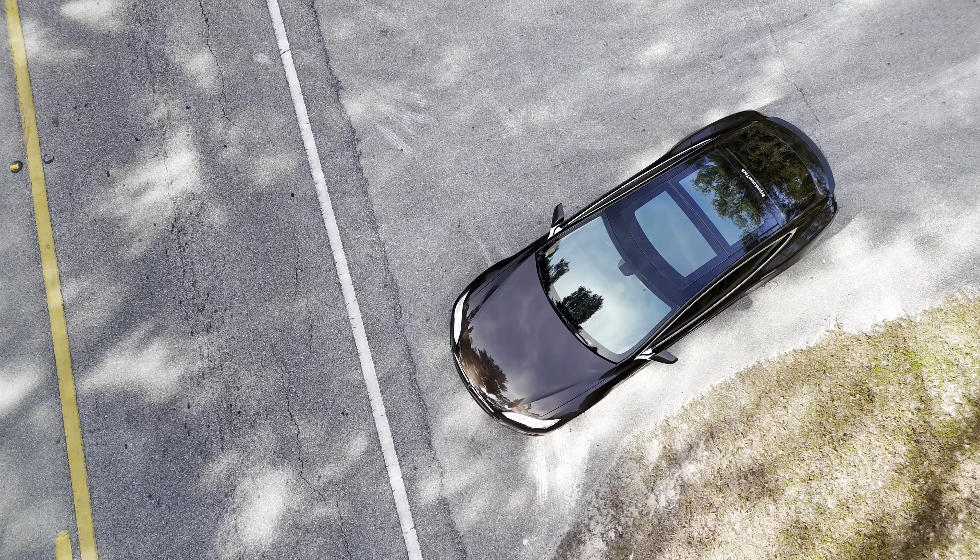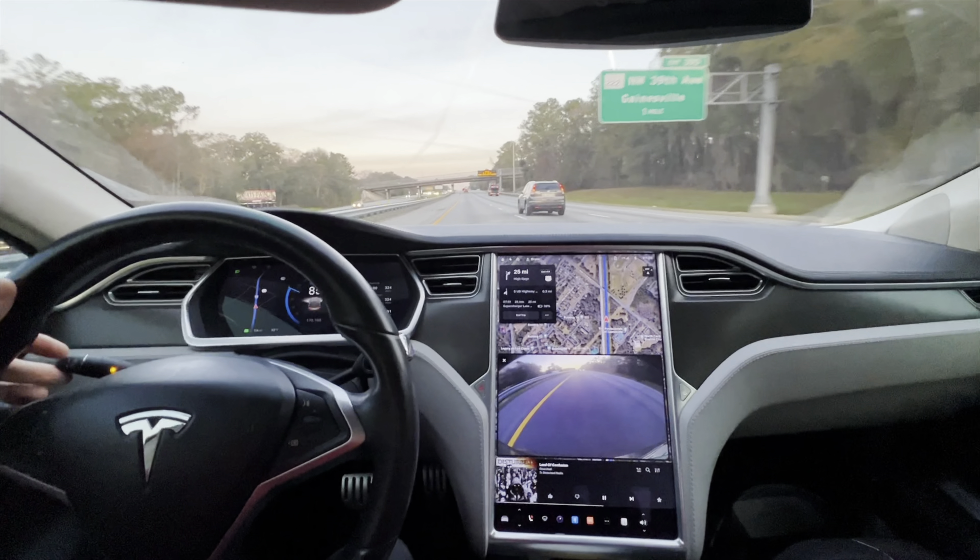I wanted to give you guys a quick update on my 2013 Model S. Just did a 400-mile road trip through Florida and this old girl with 170,000 miles is just running as great as ever — have no complaints.